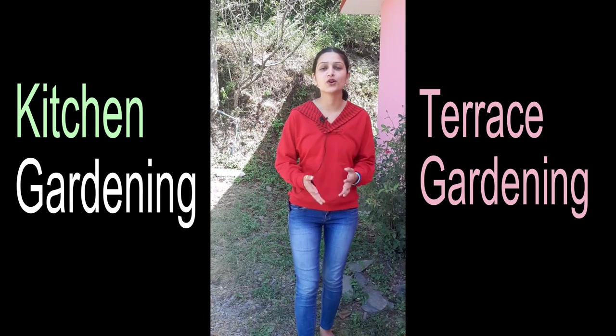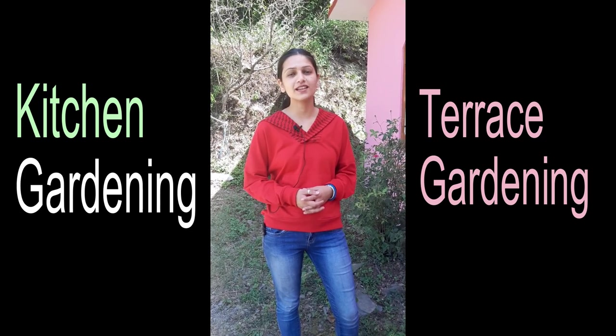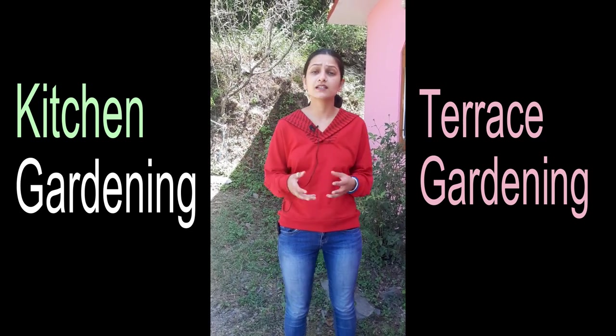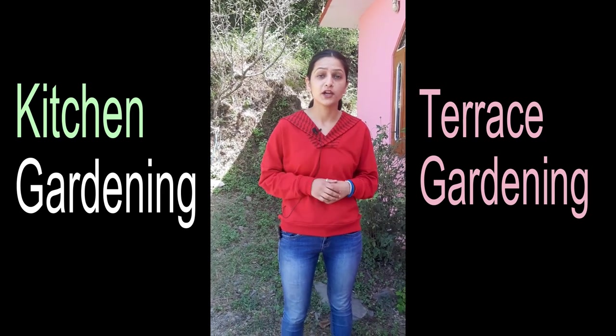Hello and welcome to Brain Box Horticulture. Today we have brought some plants that you can easily put in your kitchen garden. We will discuss these plants and their uses in this video, so make sure to watch until the end.